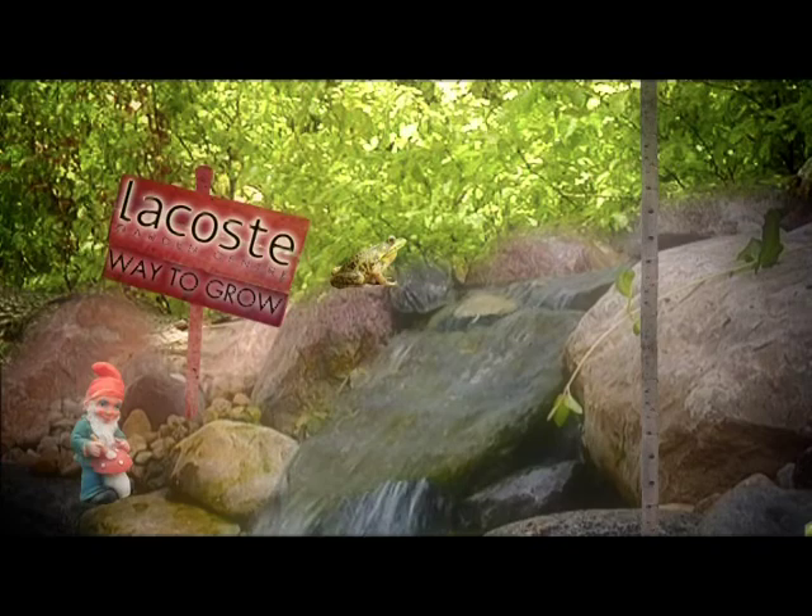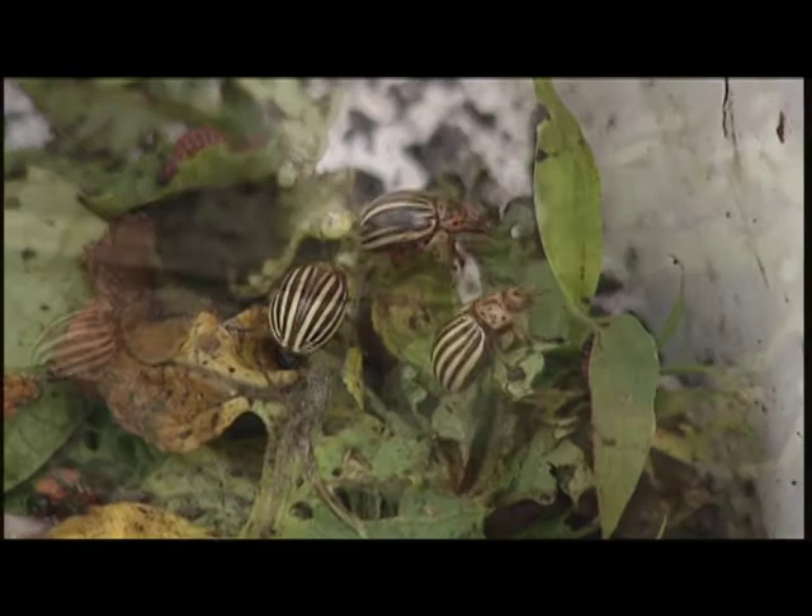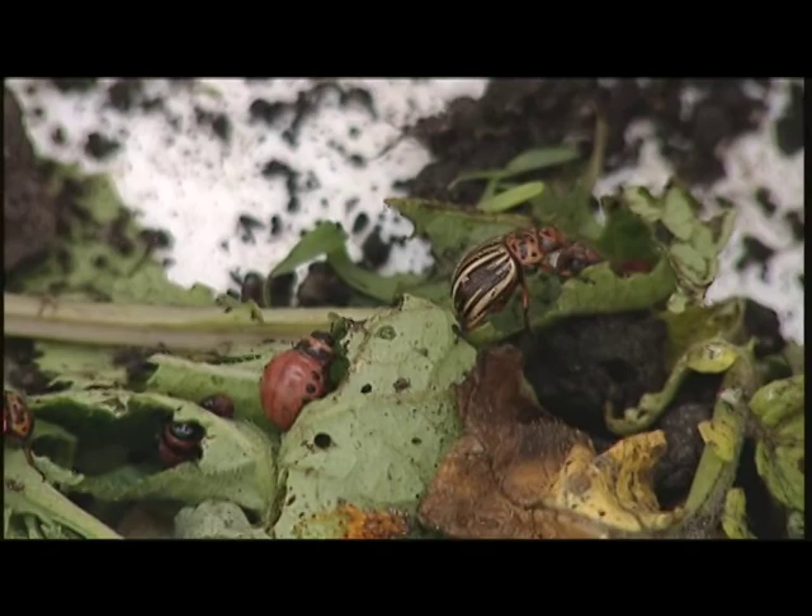Way to Grow is brought to you by Lacoste Garden Center, located at 2787 St. Mary's Road. Welcome to Way to Grow. My name's Laura Ravey. This is Duane Friesen, our gardening expert.